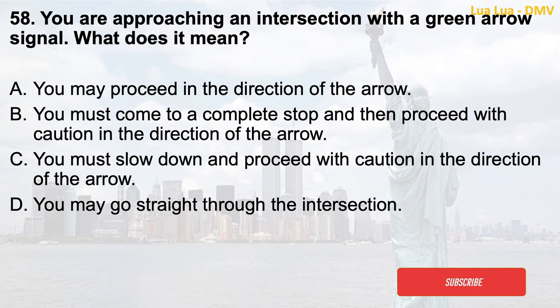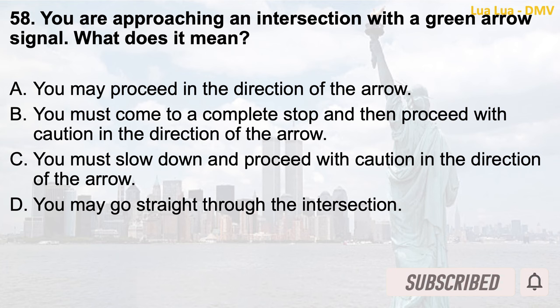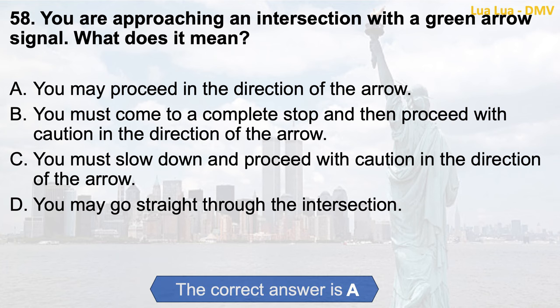Question 58. You are approaching an intersection with a green arrow signal. What does it mean? a. You may proceed in the direction of the arrow; b. You must come to a complete stop and then proceed with caution in the direction of the arrow; c. You must slow down and proceed with caution in the direction of the arrow; d. You may go straight through the intersection. The correct answer is a. You may proceed in the direction of the arrow.